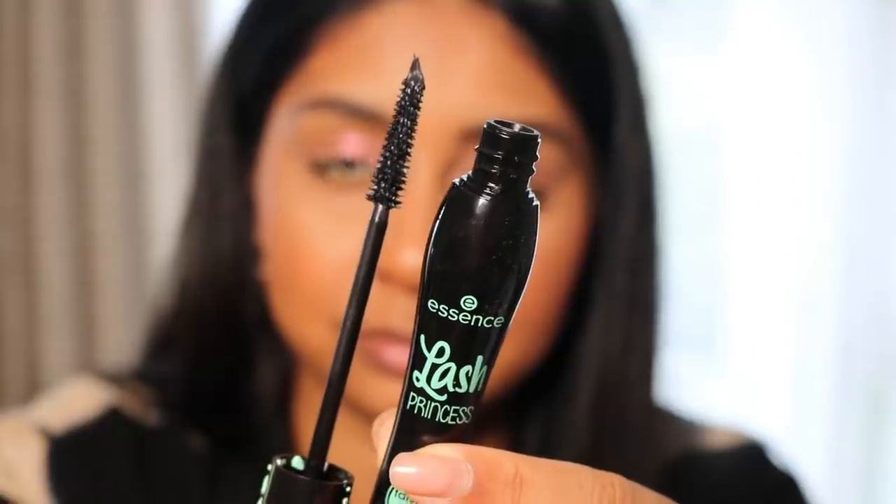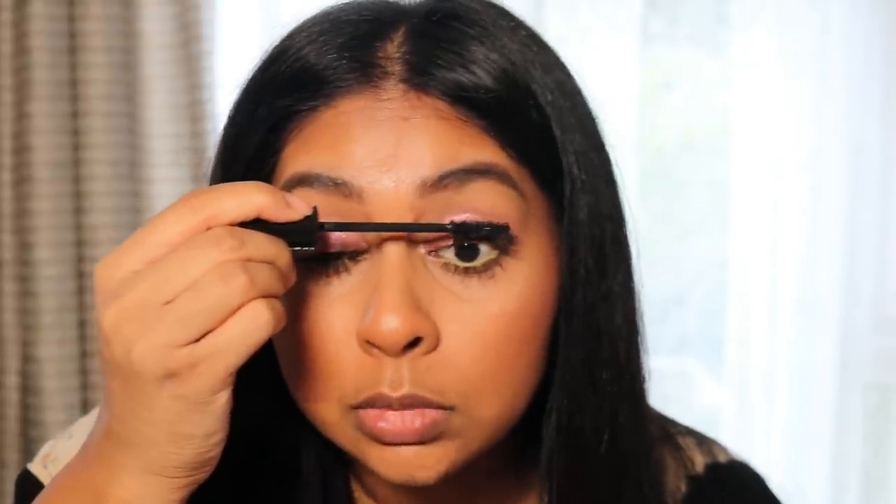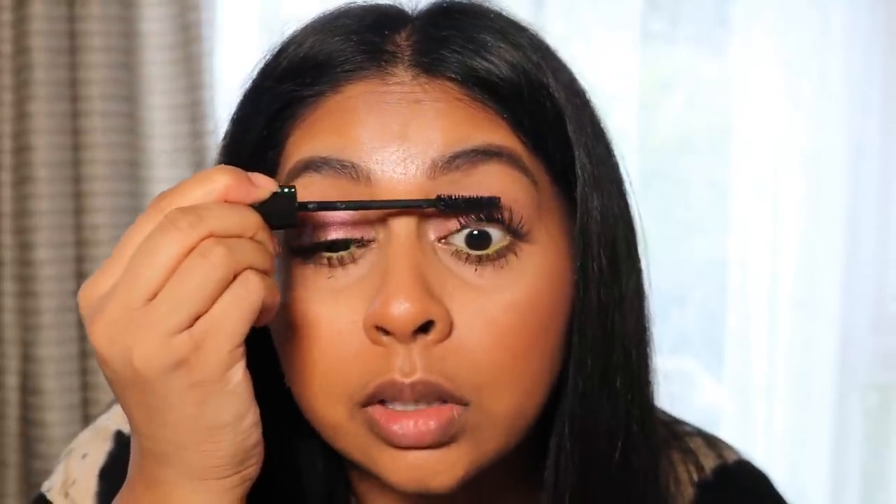Now for the exciting part — we're going to try the mascara. I got the Essence Lash Princess because I got a lot of recommendations for this and it had the most reviews. It's definitely giving length because literally the mascara made my lashes touch my under eyes and now there's mascara on my under eyes. Mascara was £3.30 — it's so affordable and yet so good. What I love about this mascara is it's gripping so nicely.